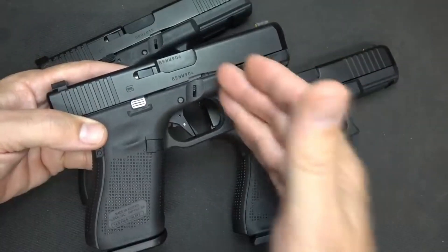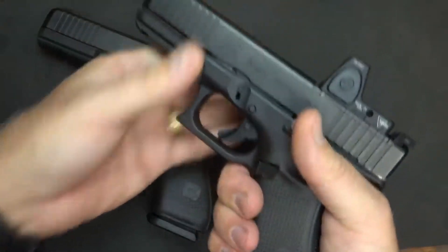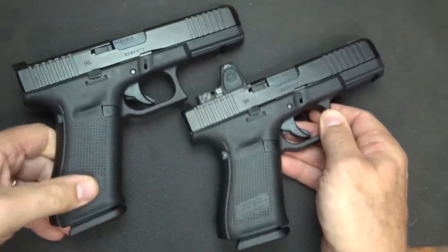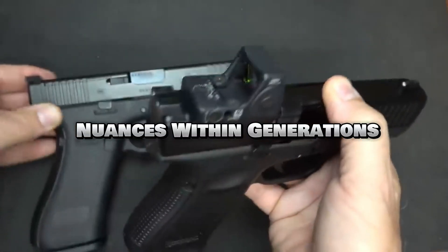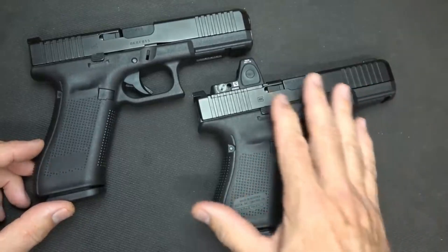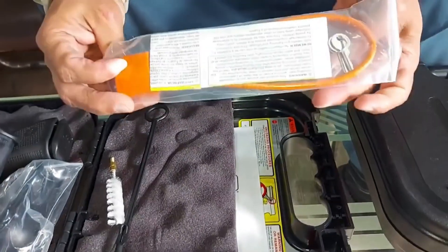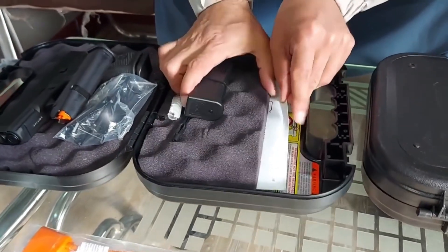For balance and refinement — functionality, ergonomics, and modern features with proven reliability — the Glock Gen 5 is a compelling option. Remember, the best way to determine the right generation for you is to handle and test fire different models at a reputable shooting range. It's also important to note that within each Glock generation there can be variations between models. For instance, the Glock 19 Gen 3, a highly popular concealed carry option, features a slightly different grip profile compared to the Glock 17 Gen 3, a full-size pistol. Always research the specific model you're interested in to understand its unique characteristics.